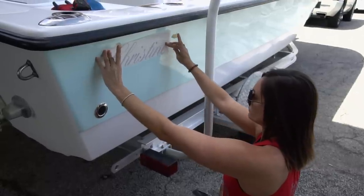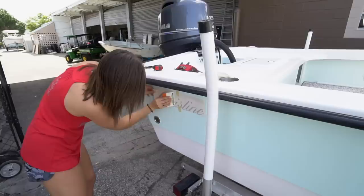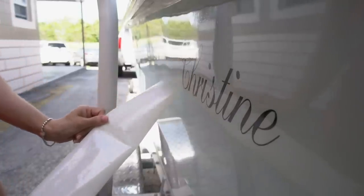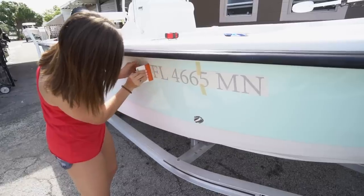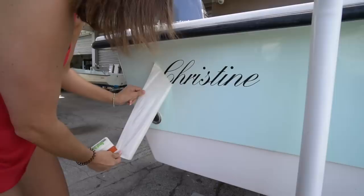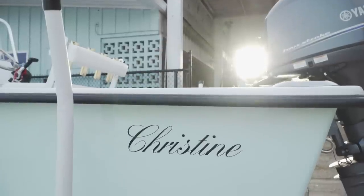We're doing this whole project for the owner's wife, and we thought it'd be a nice little surprise to name the boat after her. So I put a phone call in to Pippa over at Sign Jungle to come over and put some custom decals on this boat. We picked a really nice font, keeping the letters and the FL numbers nice and simple and clean. It's really going with the flow of the boat — sometimes less is more.